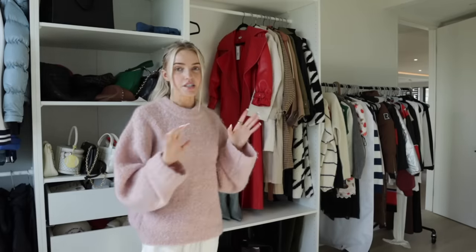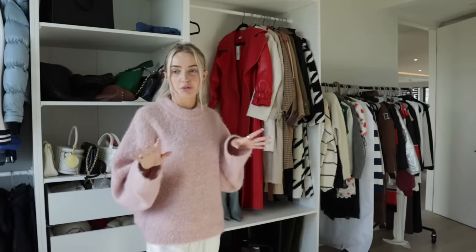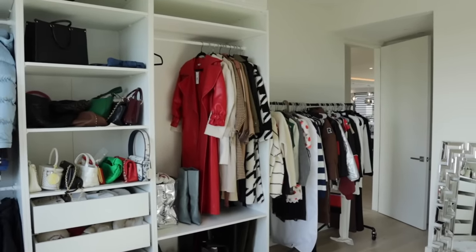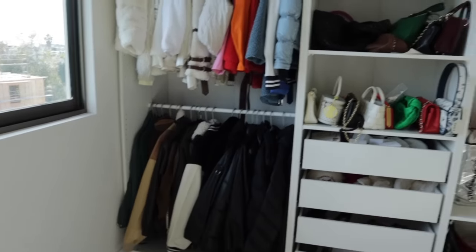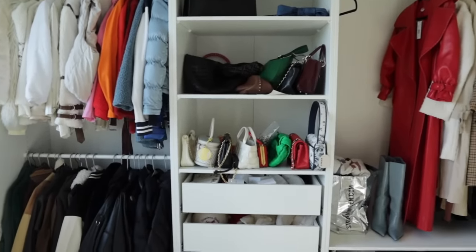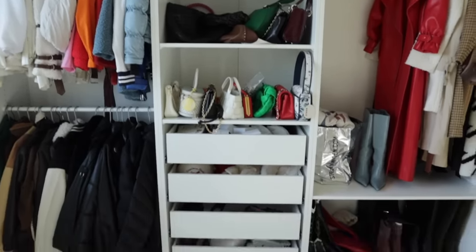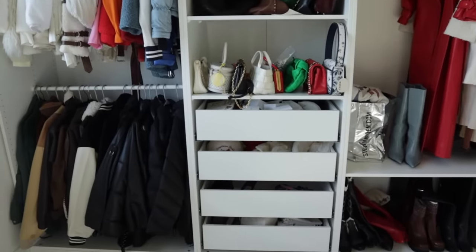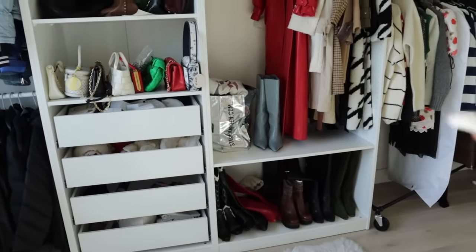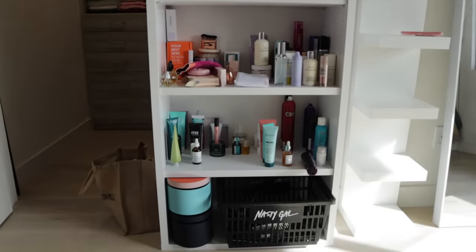Starting with my favorite room — this is my closet slash content slash beauty slash PR get-ready room. This is the full closet, and then this rack on the end is clothes I got recently. I color-coded all of my jackets, and here I have all my bags. I need to find a better way to organize those. Here I have all my accessories — hats, hair accessories, and stuff. I put this shelf at the exact height of all of my knee-high boots.